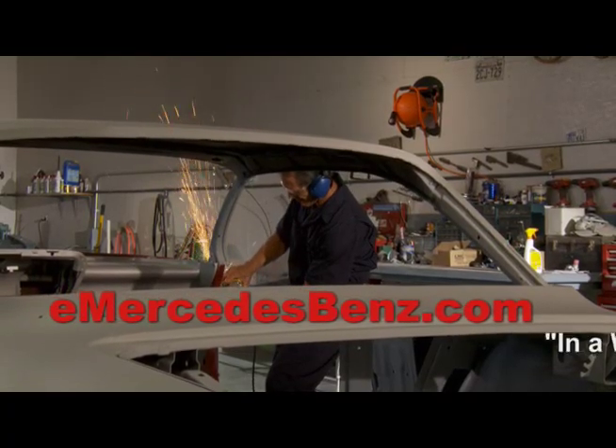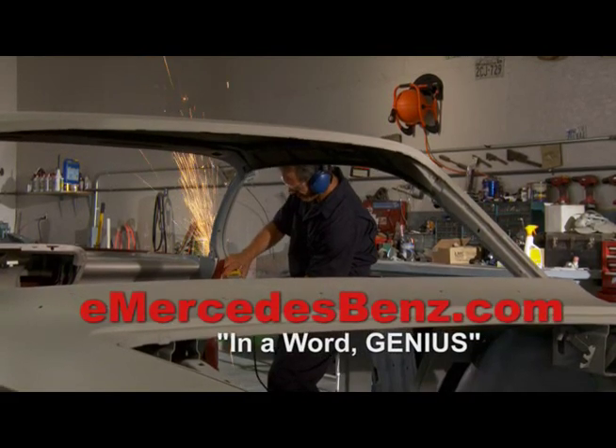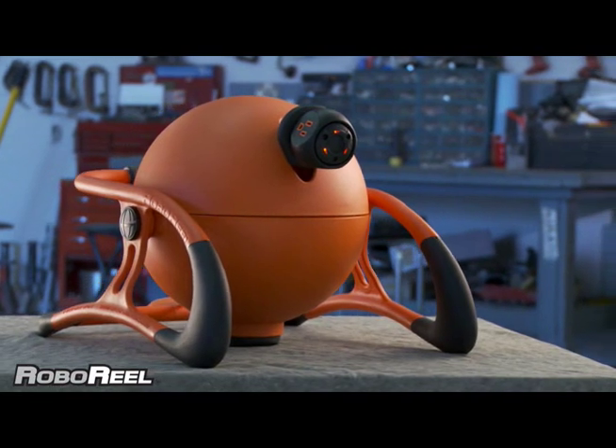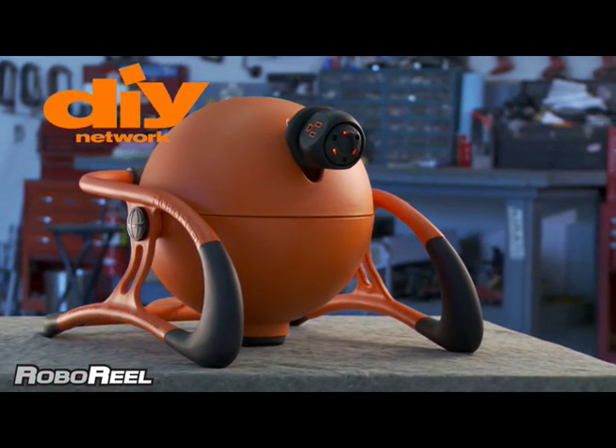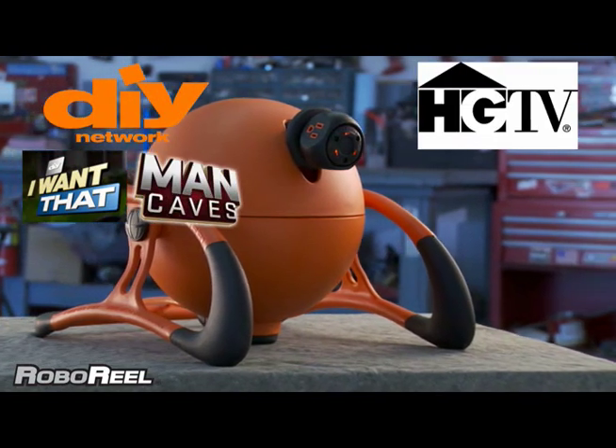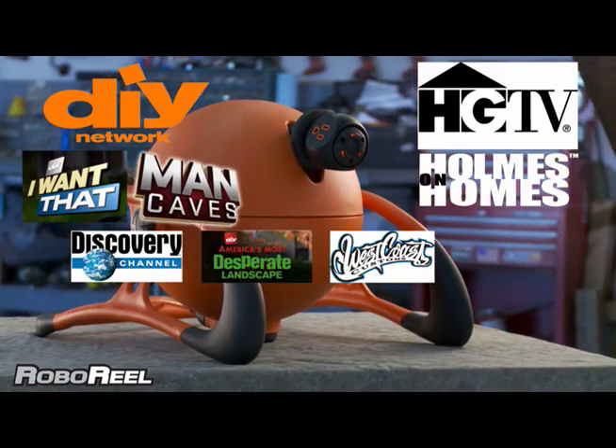eMercedesBenz.com says, in a word, genius. Roboreal — making life a little easier. Roboreal has been featured on do-it-yourself network shows such as I Want That and Man Caves, and HGTV Network's Homes on Homes, among many others.